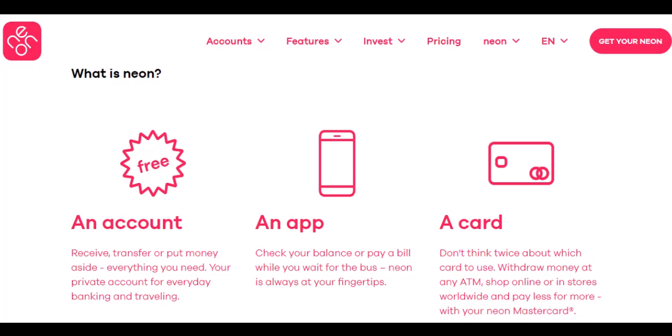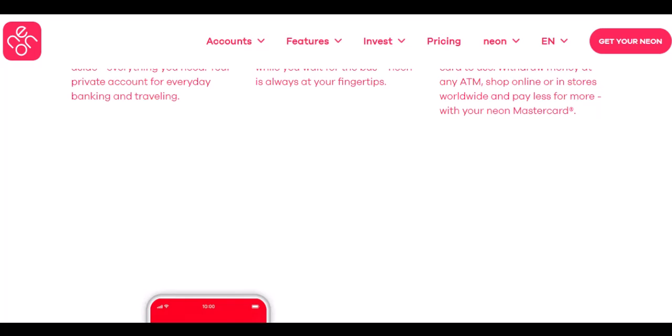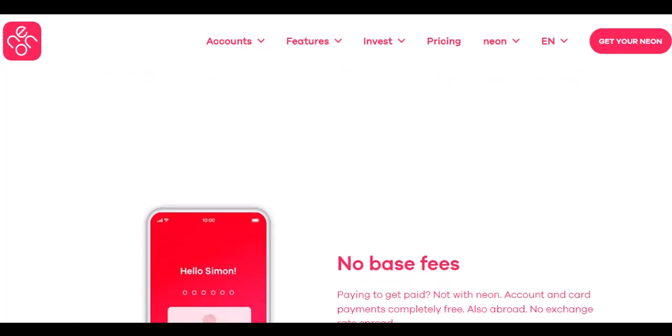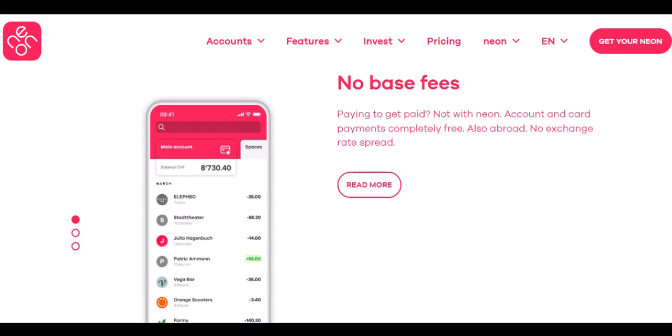Planning your Neon withdrawal strategy: now that you know the limits, let's talk strategy. If you're a light spender, the Neon Free account might be enough. But for frequent travelers or those anticipating larger cash needs, consider upgrading to a Neon Plus or Premium account. Remember, these accounts often come with monthly fees, so weigh the pros and cons before making the switch.